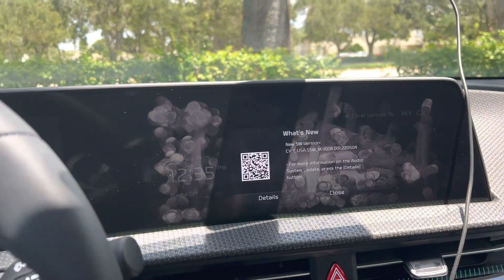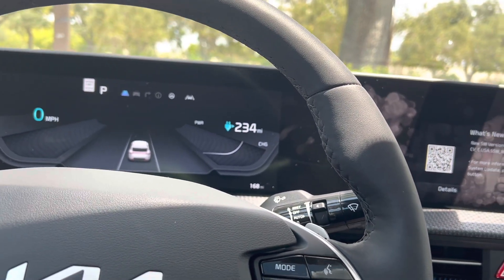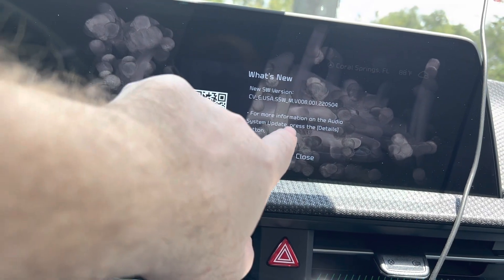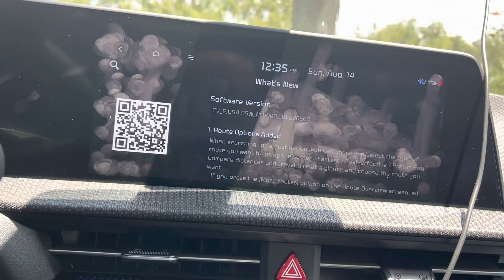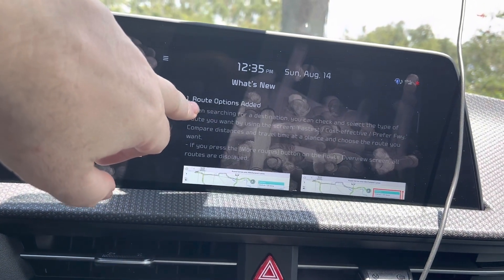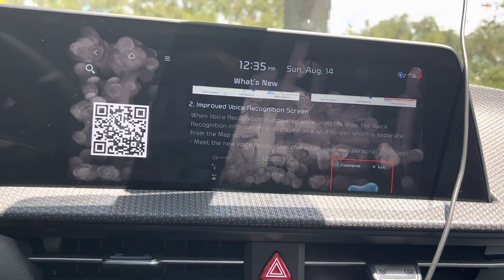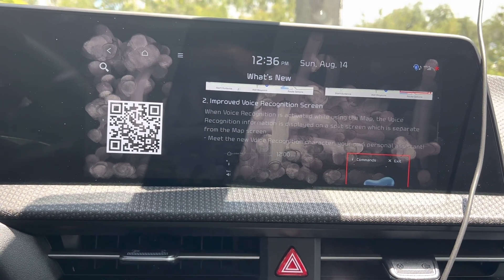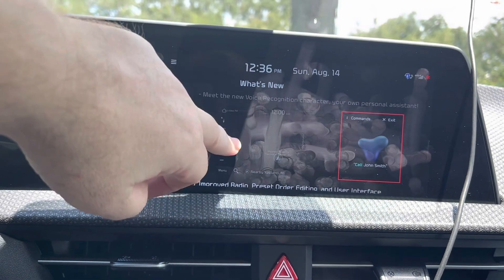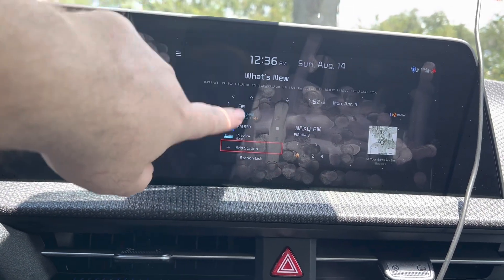Rebooting — everything's back up. I can activate the driver attention systems. Looks like we're back up and running. There's a notification: software version 22.05.04. There's an audio system update. Details show route options added — when searching, you can check and select your type of route: fastest, cost effective. Improved voice recognition screen. Split screen separate from the map screen. Meet the new voice recognition character, your own personal assistant. Improved radio preset order editing and user interface. Station logos for the radio screen.